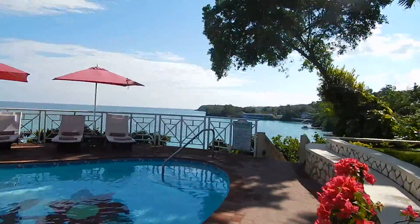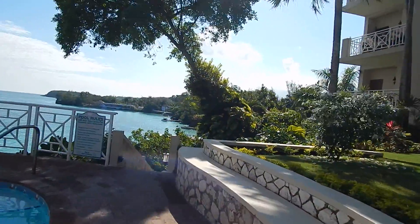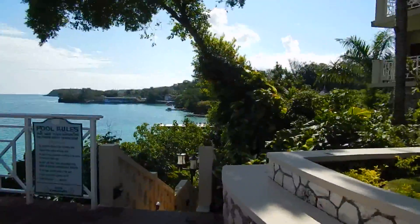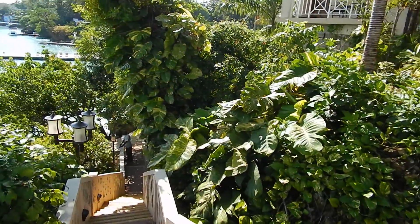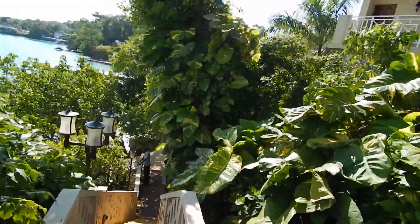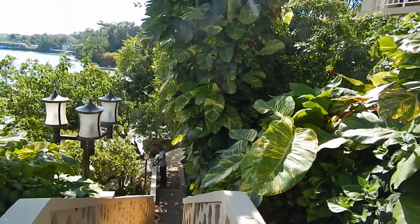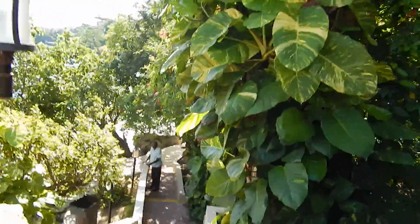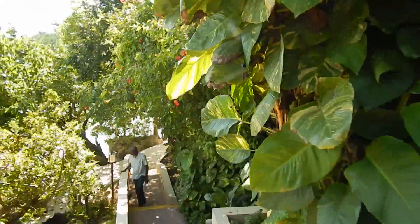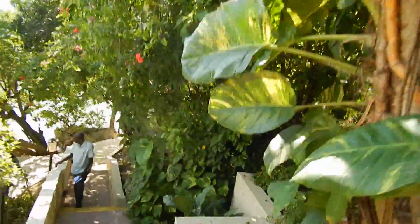We're going to go downstairs. The guys are working on rearranging some trees. If somebody cannot walk or cannot do stairs, this resort is perhaps not for them — it's quite hilly.